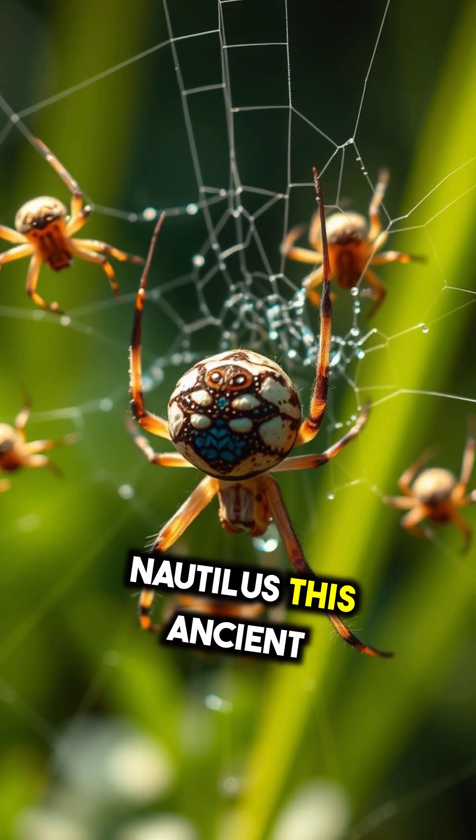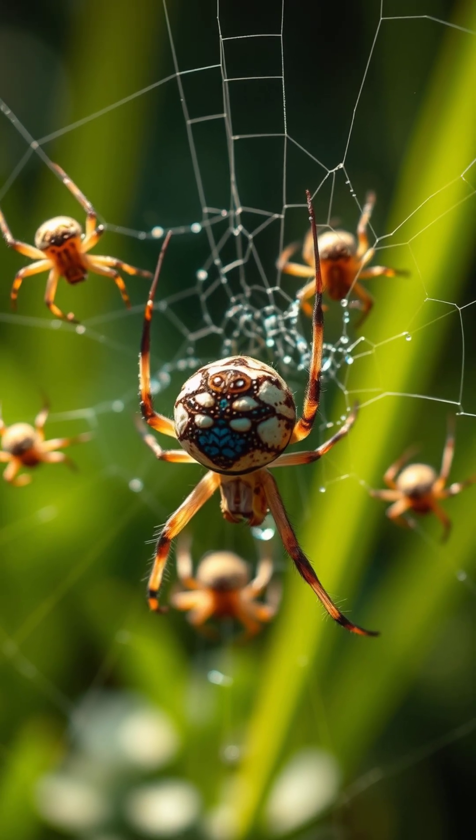Nautilus. This ancient marine mollusk uses haemocyanin, resulting in blue blood.